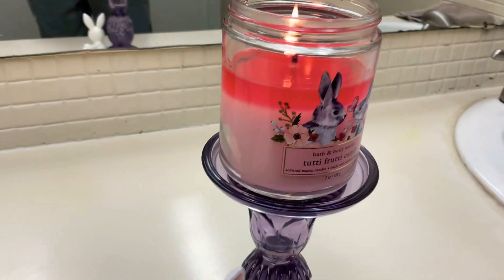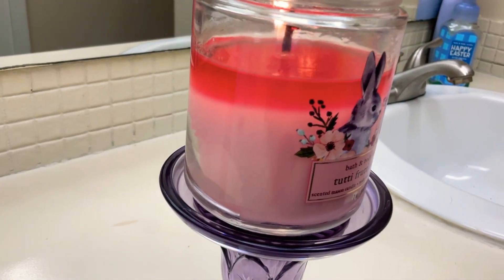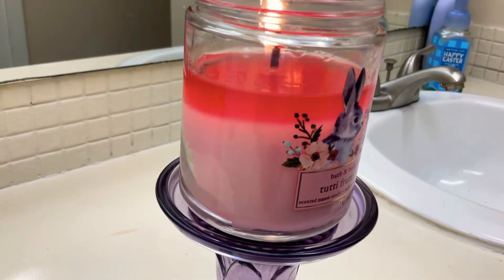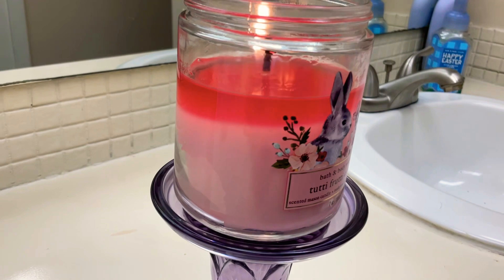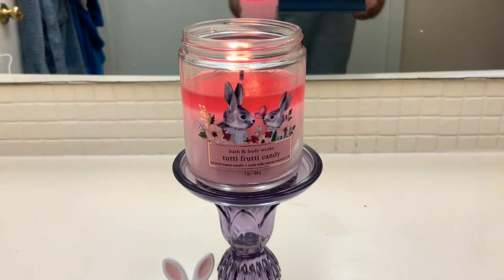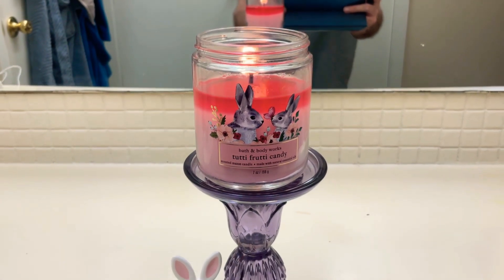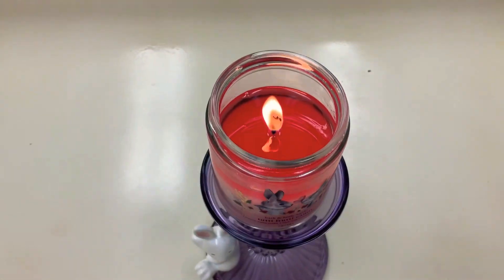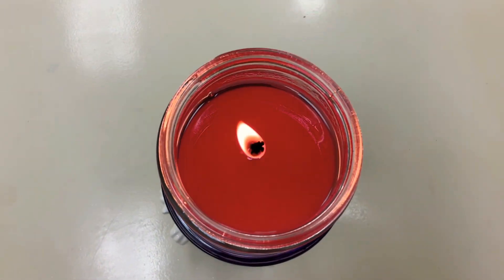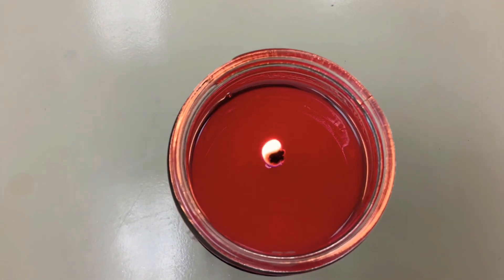When it's burning, the wax turns a nice dark reddish-pink color. I really love the contrast between the melted and unmelted wax. It looks absolutely beautiful burning with the bunnies and the flame in the background. It is burning beautifully — I think it's burning even better than the Sweet Carrot Cake candle, and that wax pool looks absolutely divine.